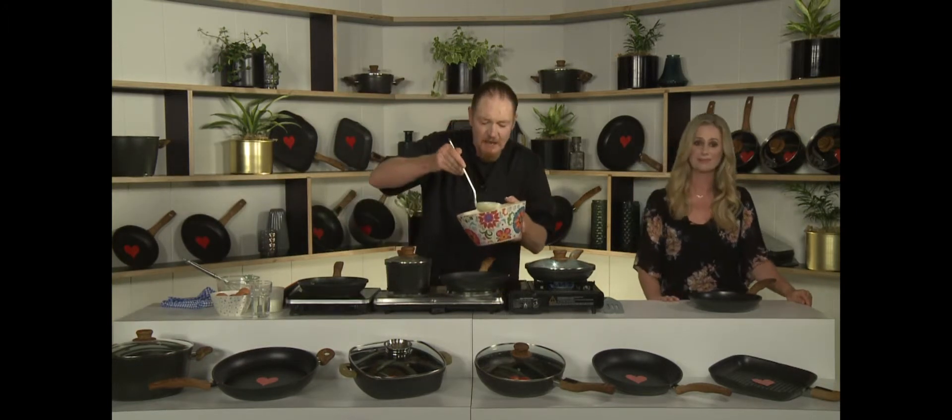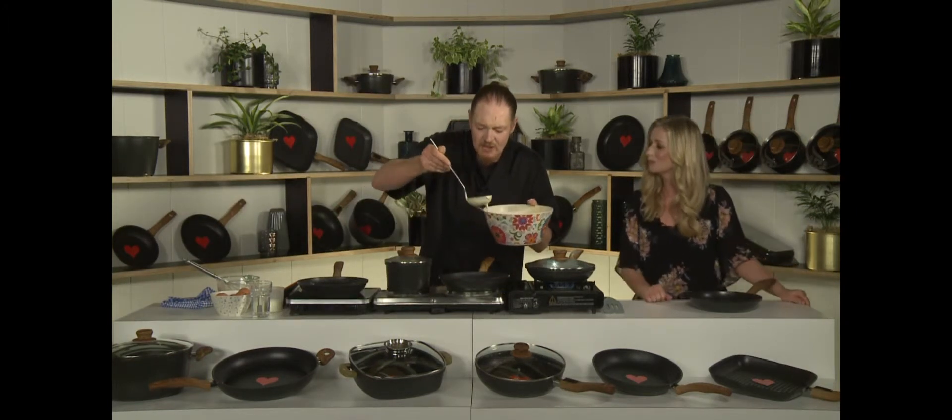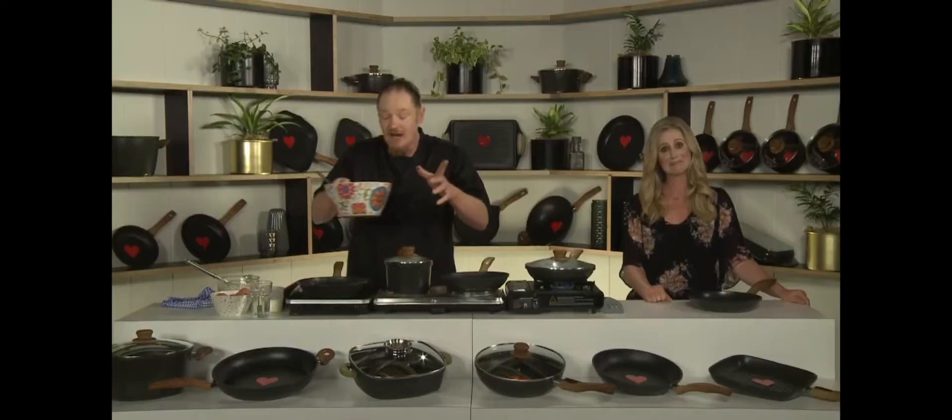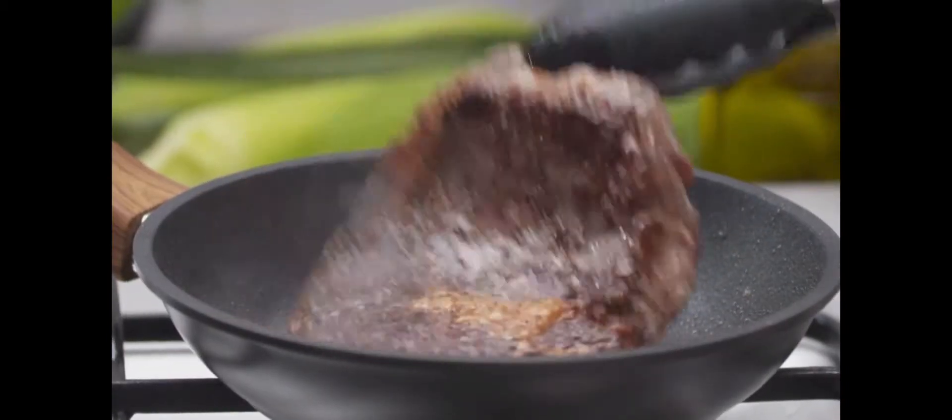Pancakes — the ultimate test. Normally you burn the first one to get the next one right, and either way you're using heaps of fats and oil. So here we go, straight on to a healthy dry pan. And I've got to tell you, this is the best steak pan I've ever used, bar none. You can't get it wrong.